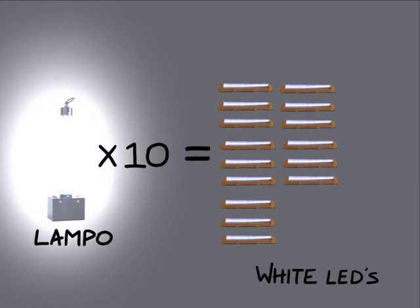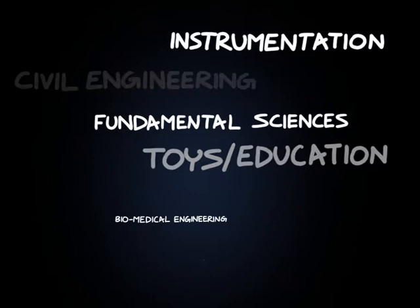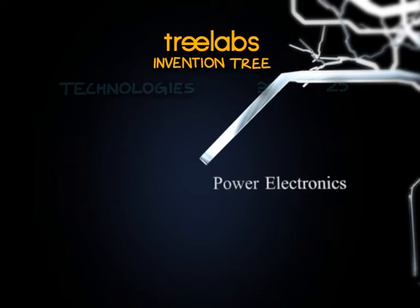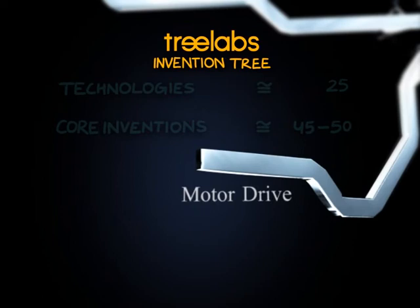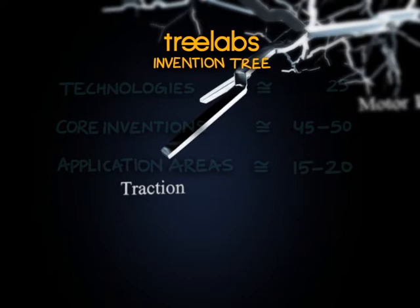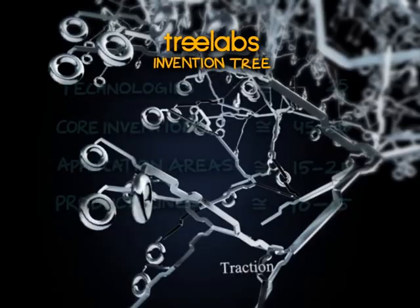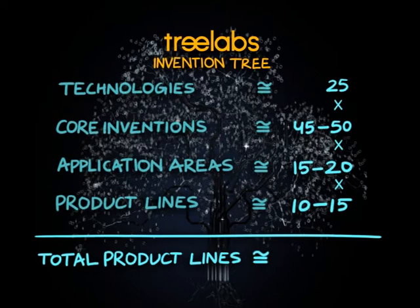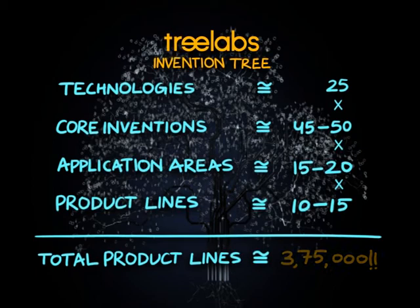Similar results have been replicated in various technologies across the board. To give an idea of the implications, let us look at the invention tree of Tree Labs. If one takes any single area like power electronics, one can see it covers about 40 to 50 core inventions. One of them is motors, which is responsible for approximately 65% of the world's electricity consumption. Like all core inventions, motors have about 15 to 20 application areas, traction being one of them, and these in turn have 10 to 15 product lines. So just one core invention affects up to 300 different product lines. The entire invention tree has the potential of affecting almost 3,75,000 product lines, and a combination of two or more such core inventions can perhaps affect even more areas not obvious in today's scenario.